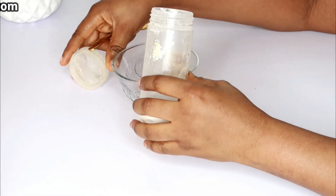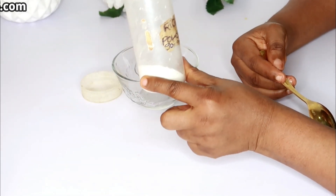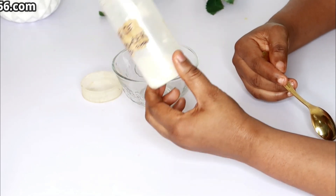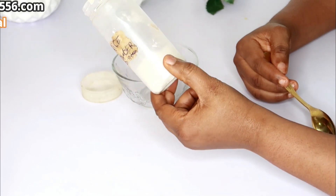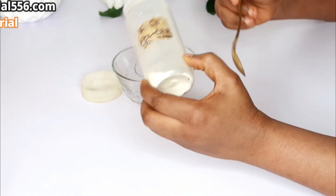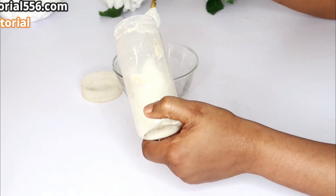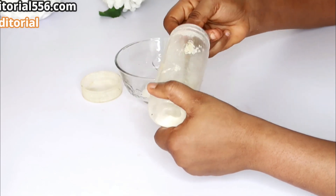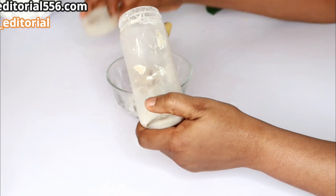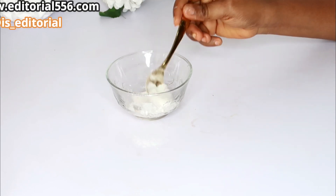What we have here is rice powder. My rice powder is almost gone — I'm going to be blending another one. You take some rice from your kitchen, blend it into a powder form, and then you have your rice powder. I'm going to be taking about two tablespoons of my rice powder into my bowl.